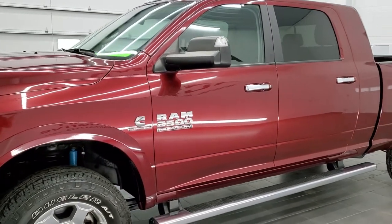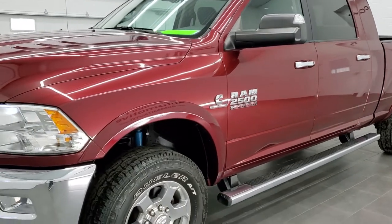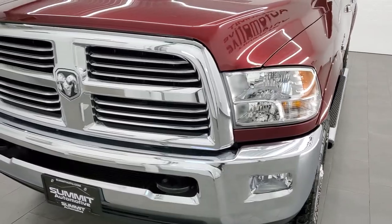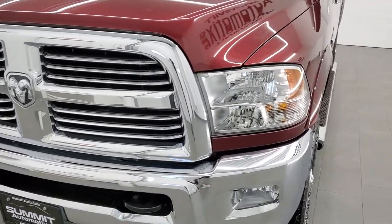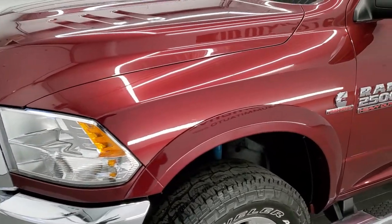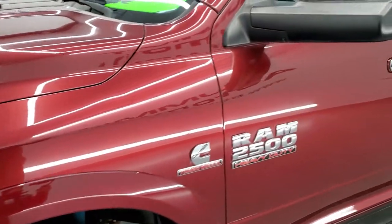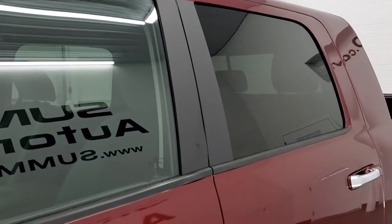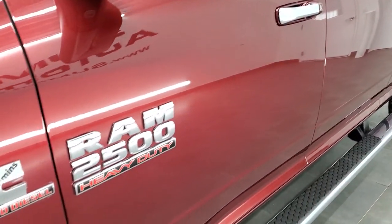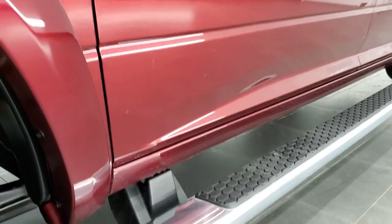Delmonico Red is the color. We shoot all of our videos in 1080p, 60 frames per second. So if you have HD capabilities on your computer, tablet, or smartphone device, turn them on right now — it is definitely your best way to check out the quality and condition of the truck before seeing it in person. If you'd like to check out all the photos on this truck, in the upper right-hand part of your screen is a link to our website.